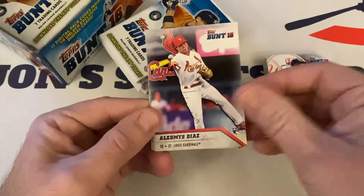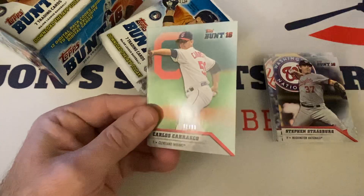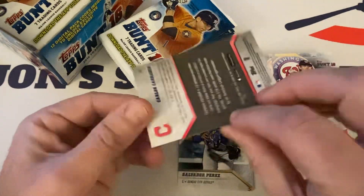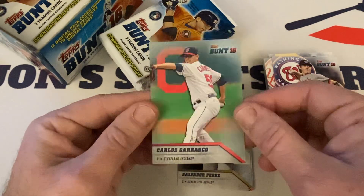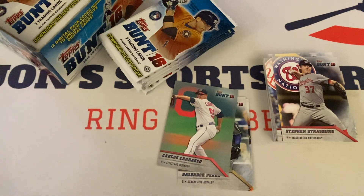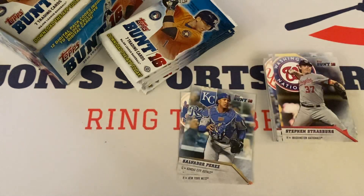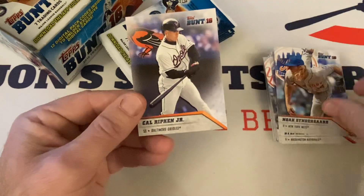Tanaka, Diaz rookie, Stroudsburg — oh, we got a hit! 81 out of 99. Sorry, a little congested guys, getting over a cold. So 81 out of 99 — this is a Platinum. Those retail odds are 1 in 53; I don't know what the hobby odds are. Carlos Carrasco — maybe we'll get something else. Salvador Perez, Noah Syndergaard, and Cal Ripken Jr.